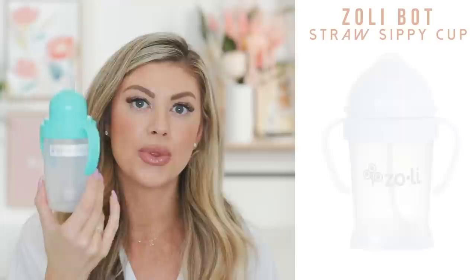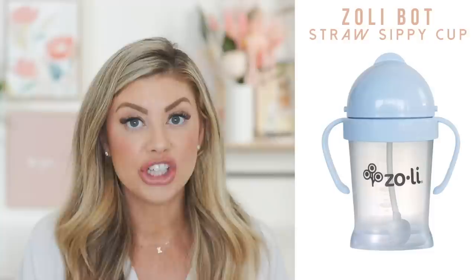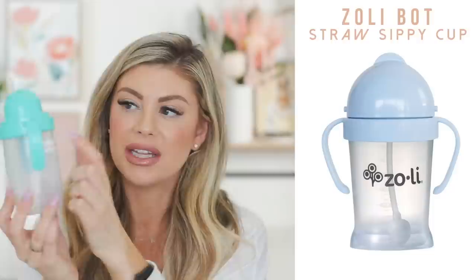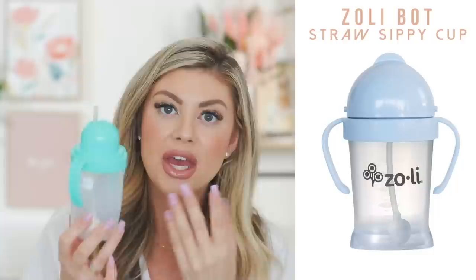Next, getting into feeding and drinking — I get so many questions about this cup. These are the Zoli Bot cups with a weighted straw, so when they tilt the cup you can see the straw goes down and they still get the water. They don't leak as long as you get the lid on correctly — if it's sideways it will leak, but when seated right it's perfect. The Munchkin ones I found tend to leak; these do not. I'll be ordering more and you can find them on Amazon, though they seem to have supply issues right now.